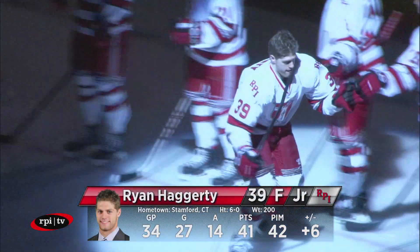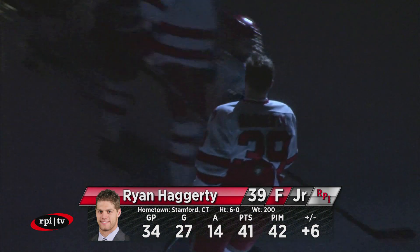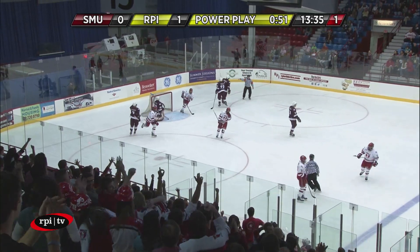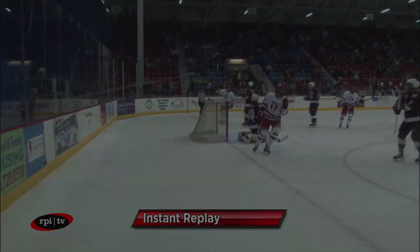This is the winner from Stanford to Hagerty, the winner of the night — Ryan Hagerty! To Laliberte, top of the circle, Hagerty one-timer! Score! Big blast by Ryan Hagerty! 2-0 RPI!